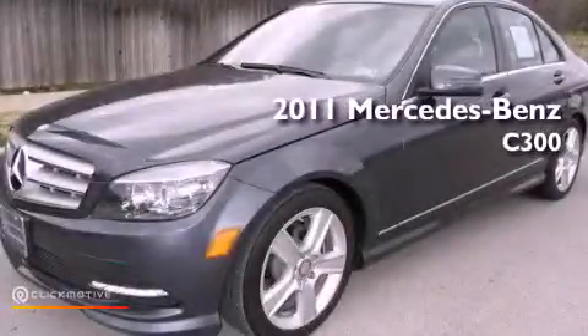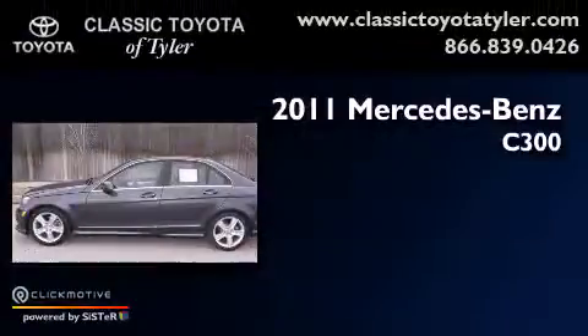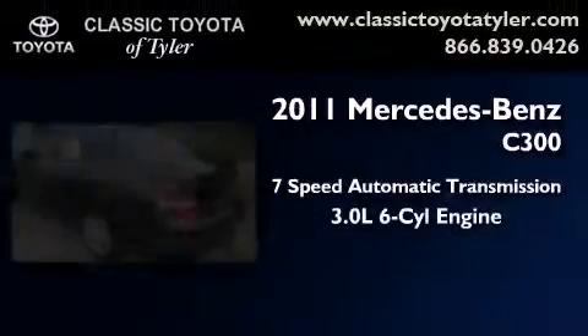This is a 2011 Mercedes-Benz C300. This vehicle has seating for 5 adults and a 3.0-liter V6.